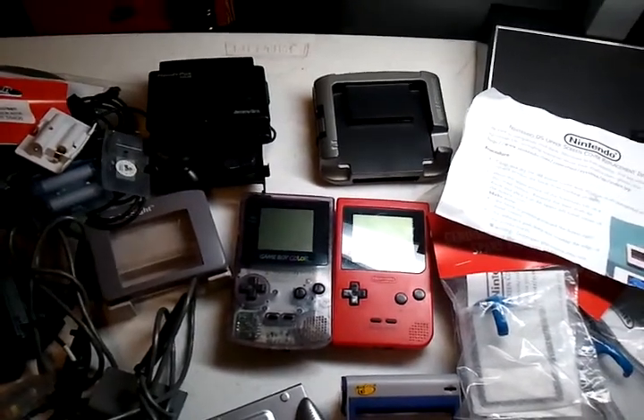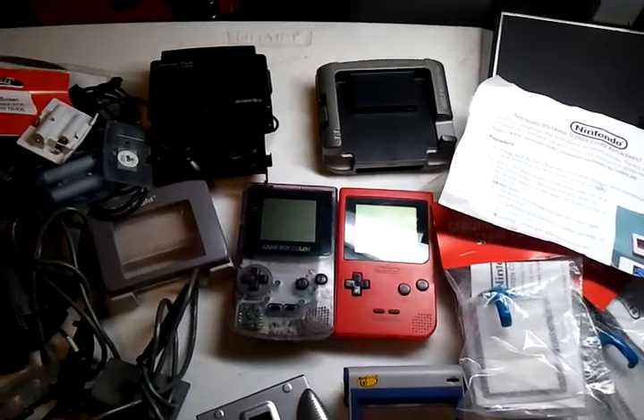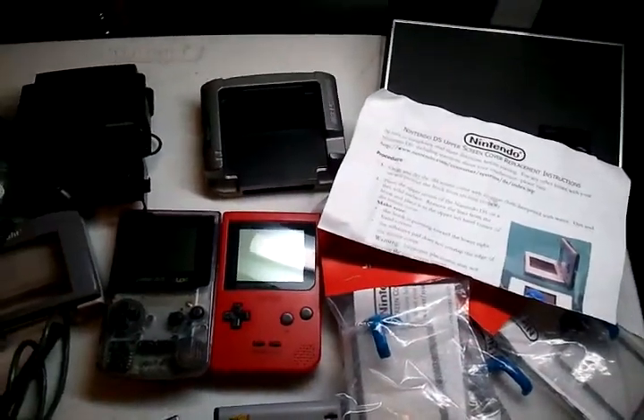What's up YouTube, this is my collection 7000. Some of my eBay purchases came in this past Saturday, and this is what I got. I got a lot of Game Boy accessories.